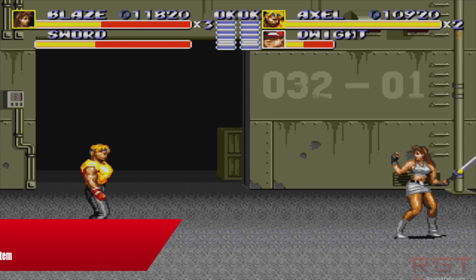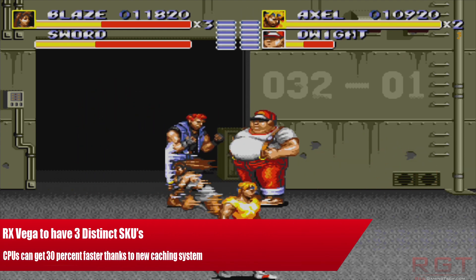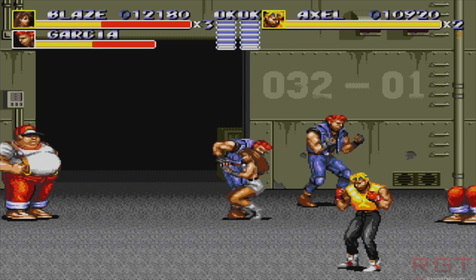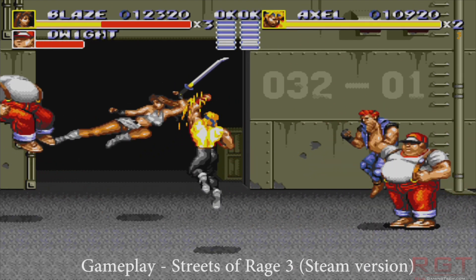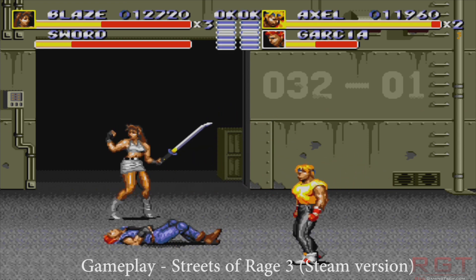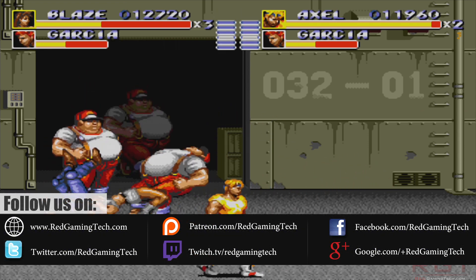Ladies and gentlemen, my name's Paul, and in this Redgames.com video, we're going to be tackling two new stories. The first is yet another Vega rumor, concerning codenames and possible specifications of the Vega RX series, which has been verified by a couple of different websites, so there may be some credibility to this.